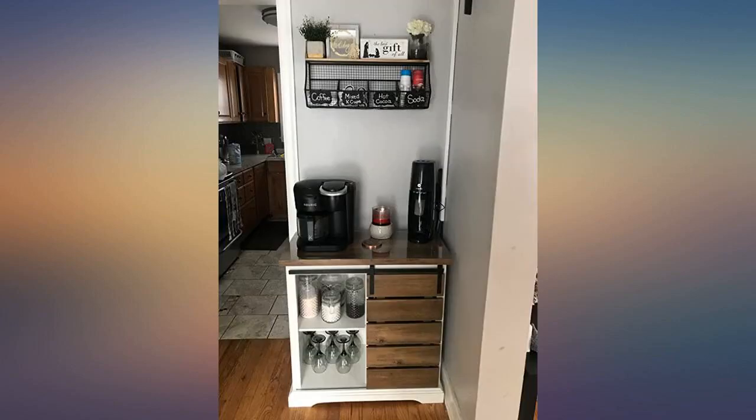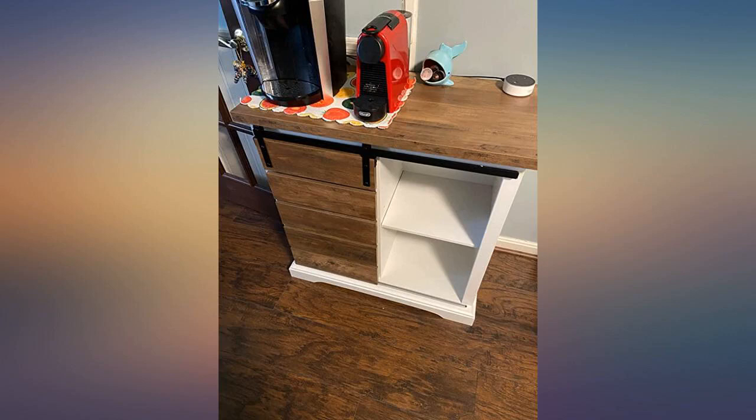Came out very cute for my nursery and seems decently stable. I love it.